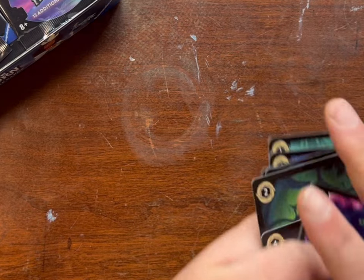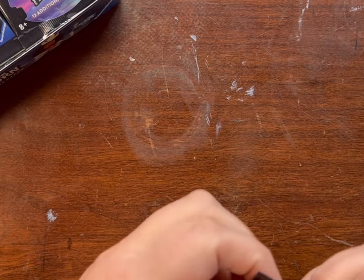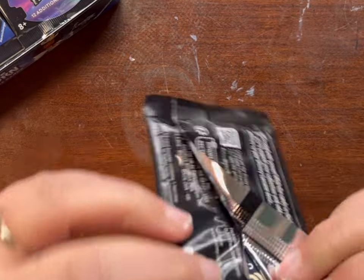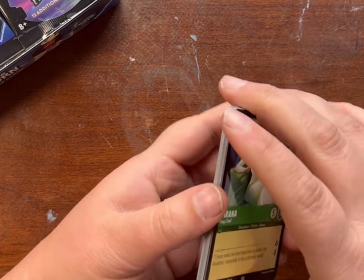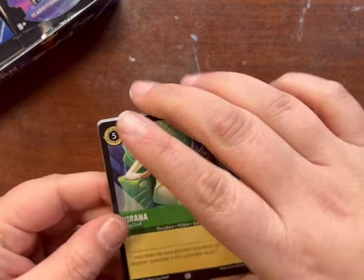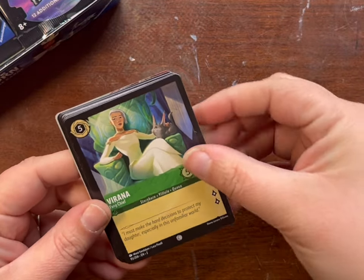I don't think we're doing too bad in terms of how much I'll have to spend to get singles, because we're filling in some of those rares and super rares. I'm missing the one Rapunzel — I think it's the Gifted Healing, maybe. It's like a $50 card. Would have been nice to just pull that one from a pack.